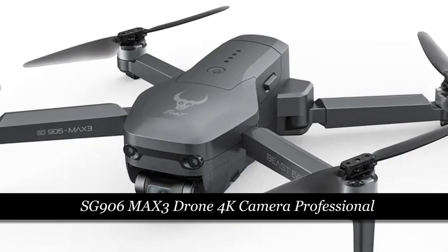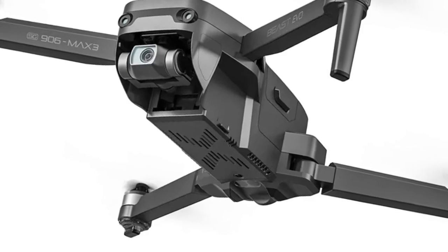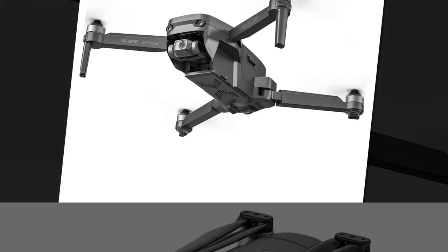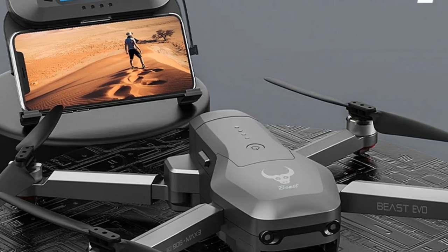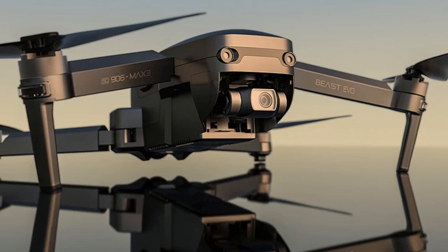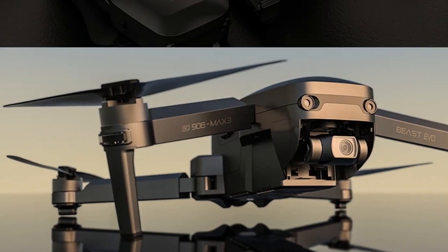Number 3: SG906 Max 3 Drone 4K Camera Professional. The SG906 Max 3 is a foldable quadcopter equipped with a professional 4K camera and a 3-axis gimbal for optimal image stabilization. Utilizing 5G Wi-Fi and GPS technology, it provides a 4 km transmission distance. The brushless FPV system enhances the drone's efficiency and performance. Its foldable design adds portability, making it an excellent choice for on-the-go users, catering to both recreational and professional drone pilots.